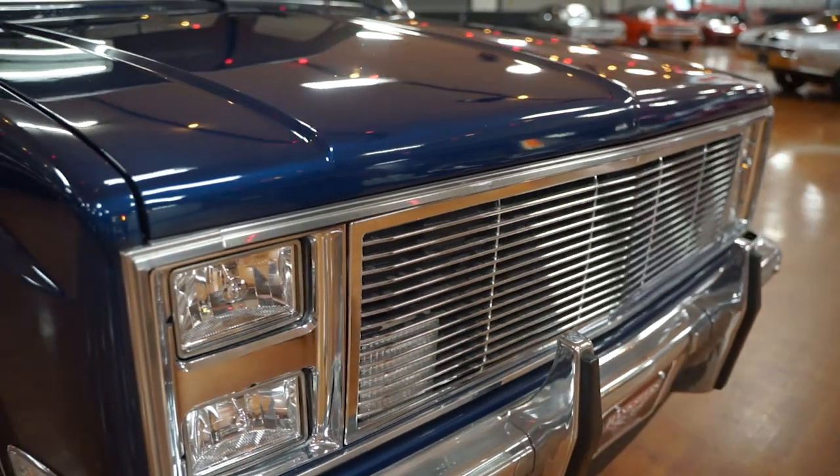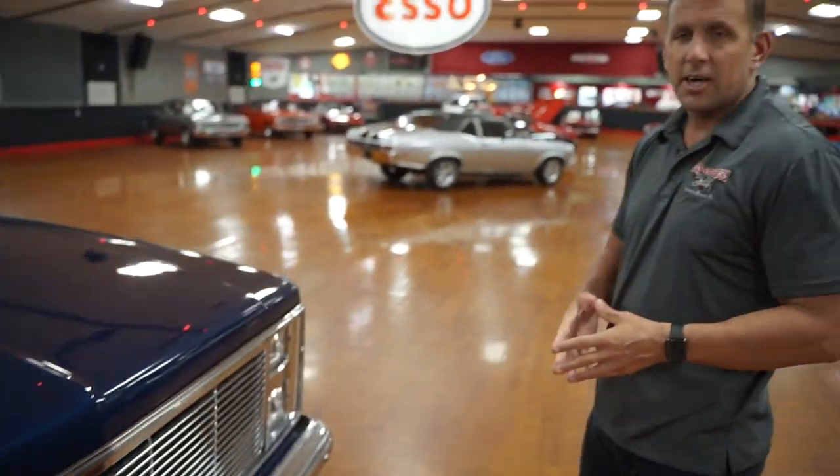We've already sold two of these in the past 60 days, and I'm sure this one will be the third. As you can see, it's a great looking truck. We're going to put it on the rack right now and take a peek at what it looks like underneath.